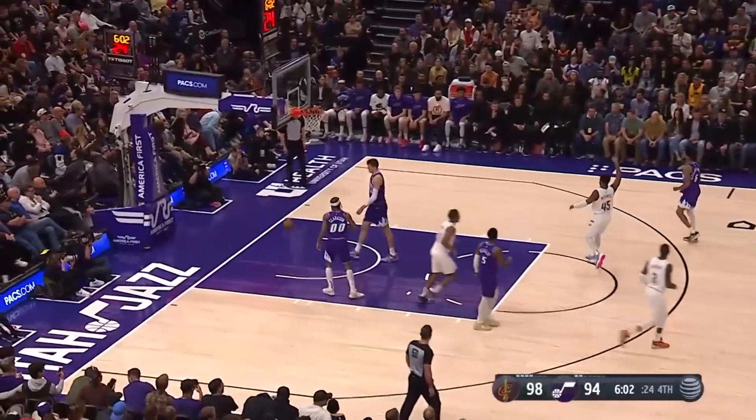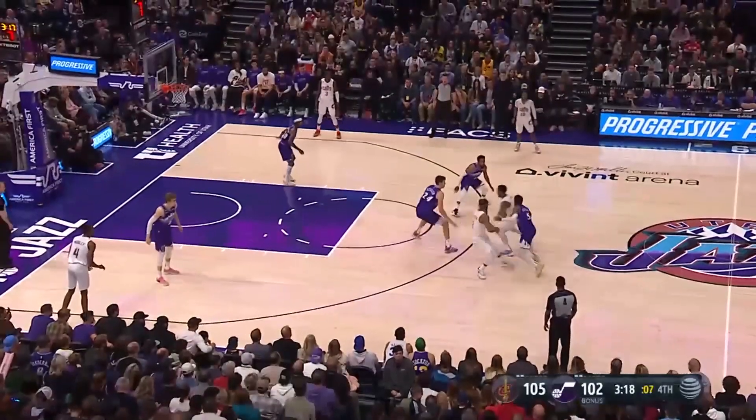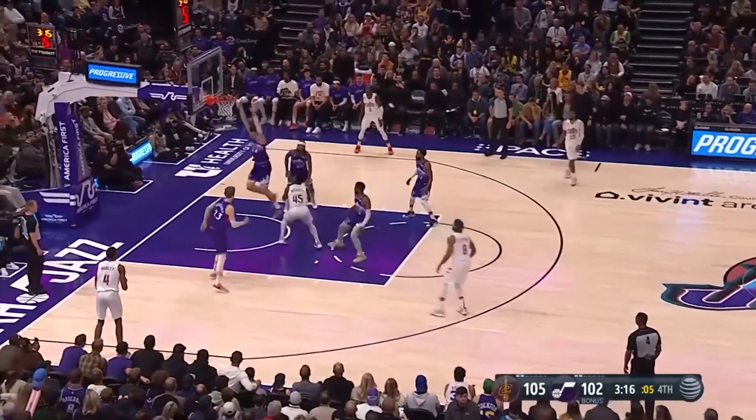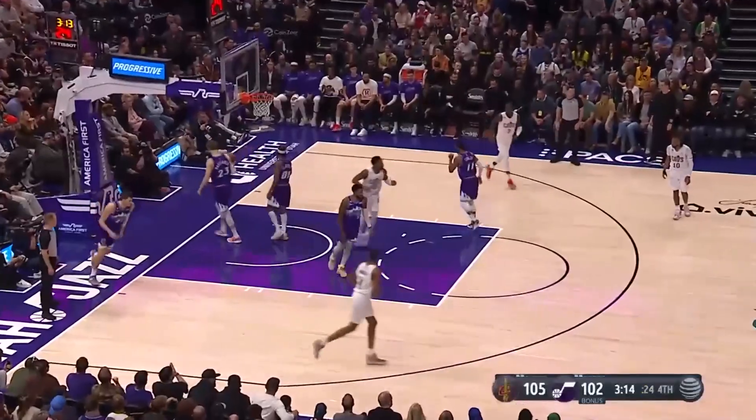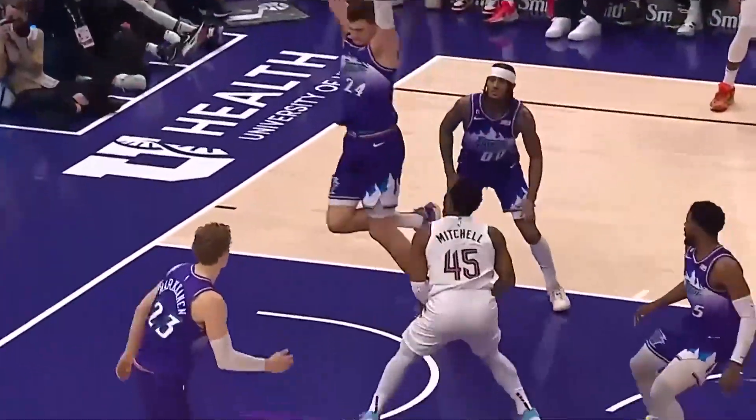Mitchell — he wants to say hello to Vivint Arena. They run out of screen. Mitchell spins in on Walker, stops. That's what he wants to say hello. What a dime! We're in there. That's what's in front of him.